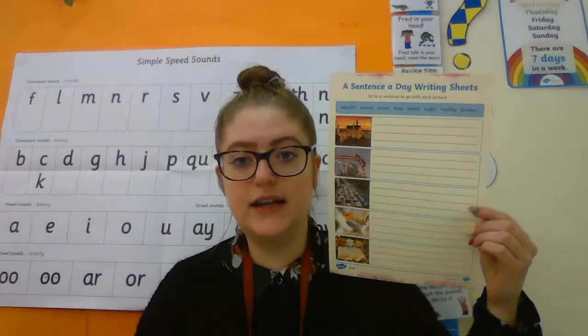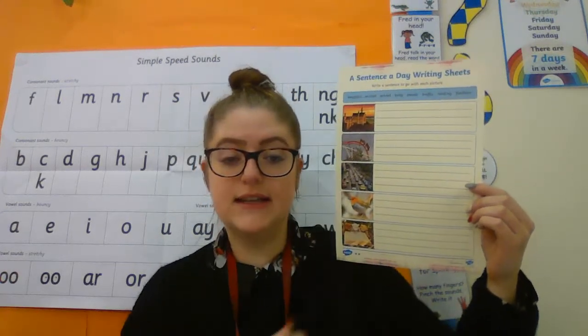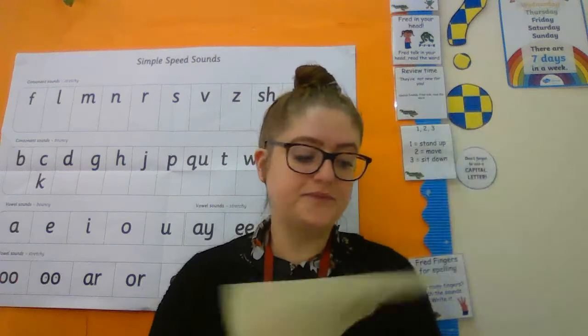That's the maths, and then you've got some more writing to do. It's the same sheet from all week — a sentence a day — and today you're going to do the third one which is the traffic jam. So you can write a few sentences or a sentence about the traffic jam.